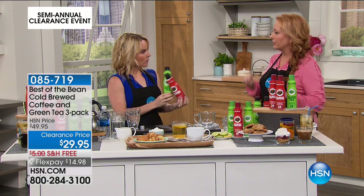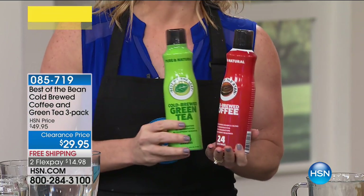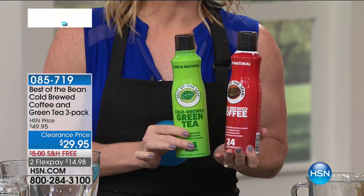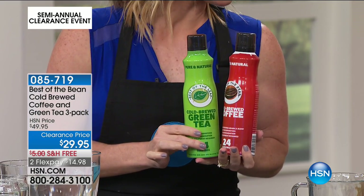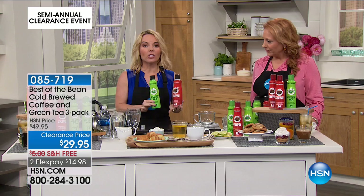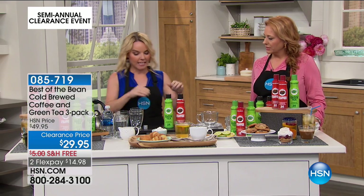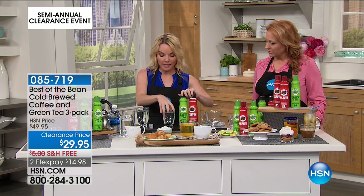So portable, on the go, but never bitter. Never bitter — that's the most important thing. If you can have a cup of coffee and get rid of all the acidity and the bitterness, and get the best tasting green tea with just a squirt, how easy is that no matter where you're at? This is the time of year we jump in the car and do all our family trips, maybe hang out by the pool or the beach.